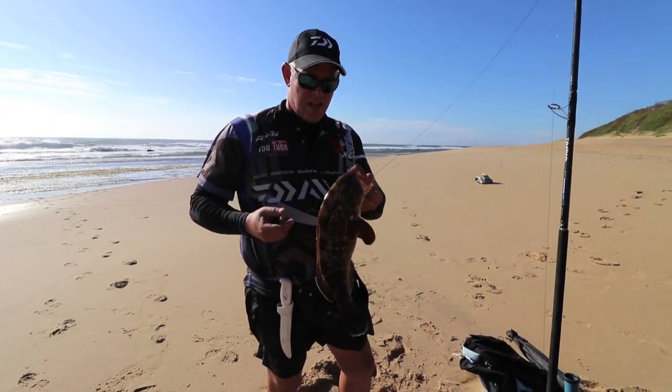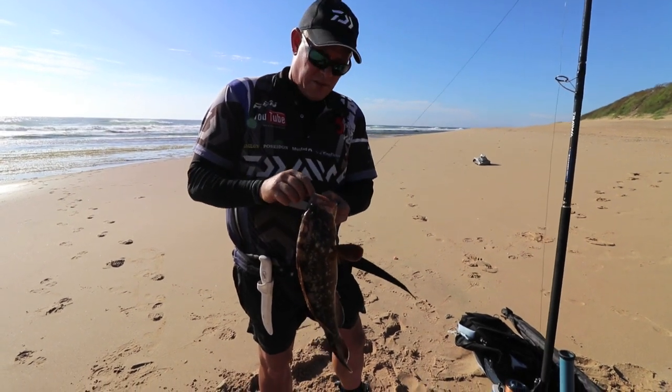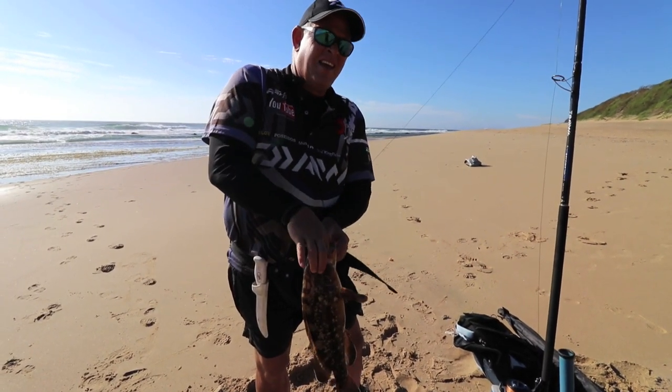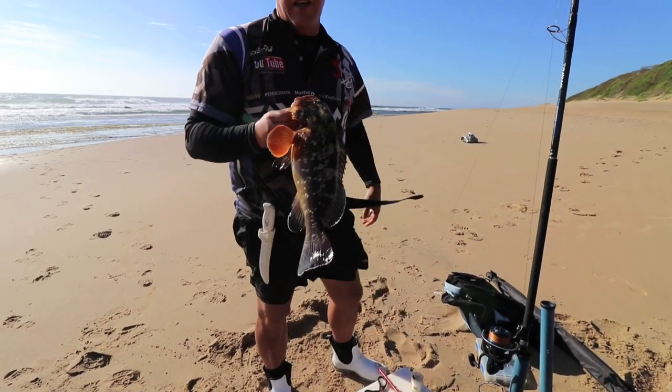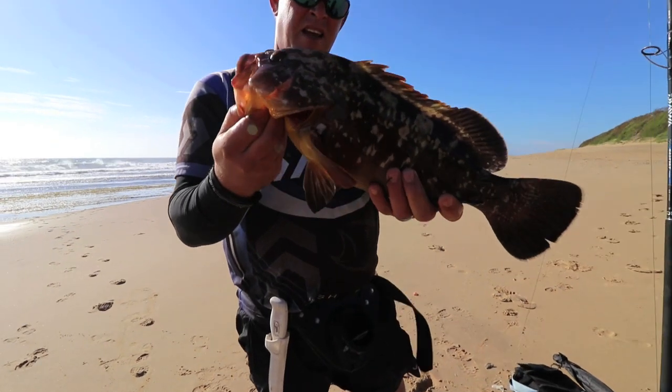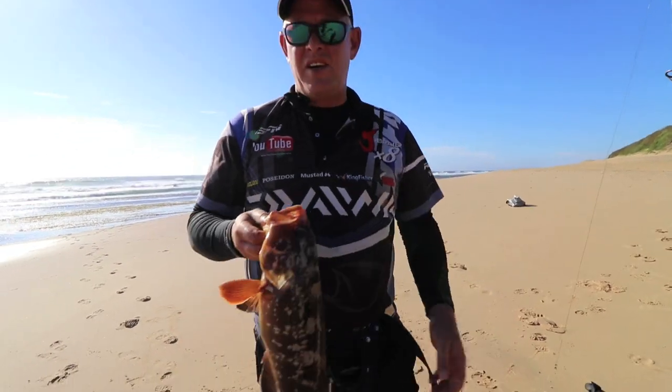A very nice size yellow belly — this gave me a fright, immediately pulled me into the bricks. Lovely, lovely little yellow belly. A bit of fresh on it — let me release this one.